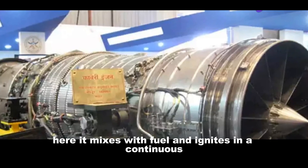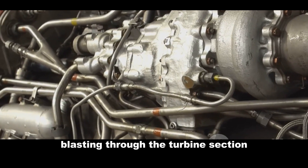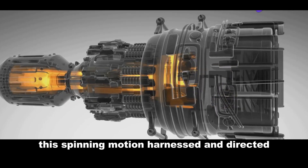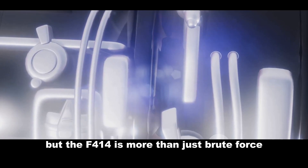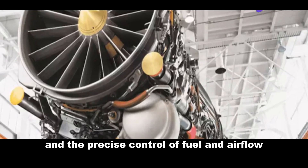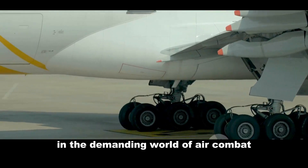In the combustor, air mixes with fuel and ignites in a continuous, controlled explosion. The resulting hot gases expand rapidly, blasting through the turbine section. These turbines, connected to the front fan blades by a central shaft, spin like furious whirlwinds. This spinning motion, harnessed and directed, generates the incredible thrust that propels the Tejas forward. The F-414 is also remarkably efficient, thanks to its advanced design and the precise control of fuel and air flow. This efficiency translates into longer range for the Tejas — a critical advantage in the demanding world of air combat.